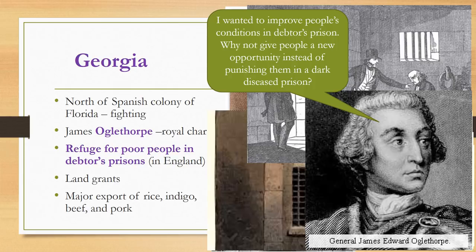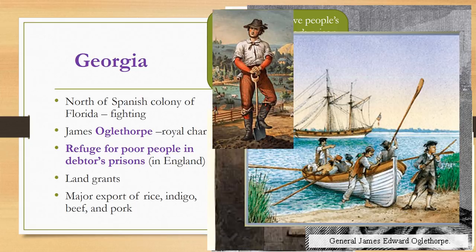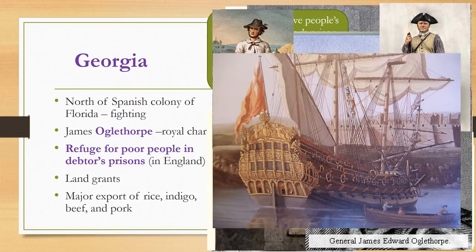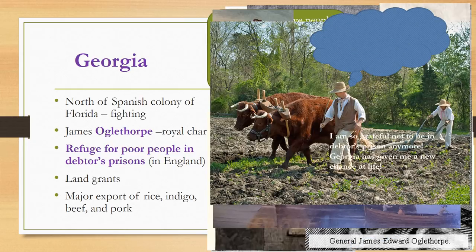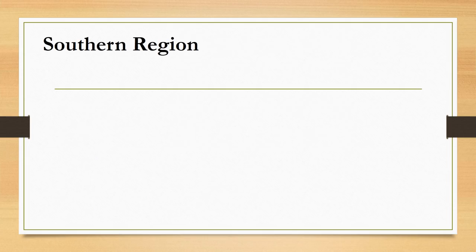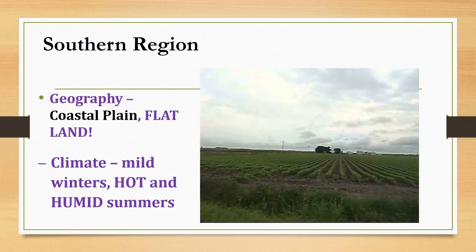In 1733, 116 settlers arrived in modern-day Savannah, and Georgia would become the last of the English colonies in the New World. Soon immigrants from throughout the world came to Georgia hoping to be awarded generous land grants, and Georgia quickly became a major center for the export of rice, indigo, beef, and pork.